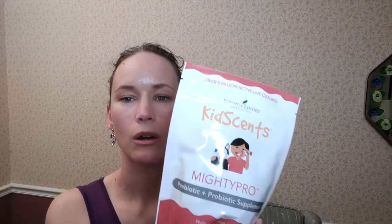Next up we have Mighty Vites. We pretty much keep this on our subscribe and save order almost every single month for our kiddos. We also needed more Mighty Pro. Mighty Pro is a great product to help your kids' immune systems, and also adult immune systems — it is more targeted for kids but adults can take it too. It's great for prebiotics and probiotics. They come in this little pouch and you just tip it back in your mouth — it tastes a little like a pixie stick.